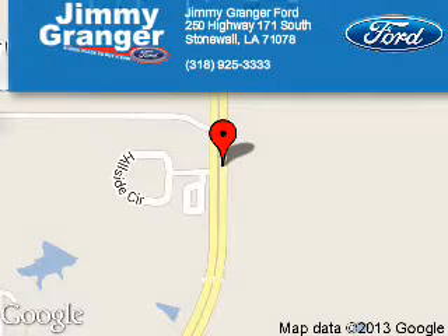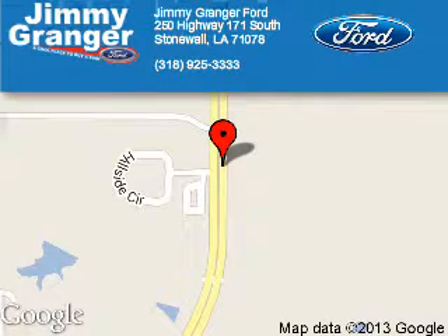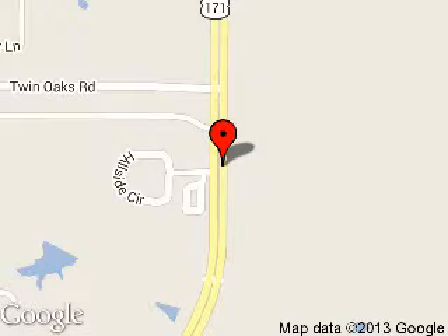Jimmy Granger Ford is dedicated to doing everything possible to ensure that the experience you have selecting your next vehicle is a pleasant one. We are located at 250 Highway 171 South, Stonewall, Louisiana, 71078.